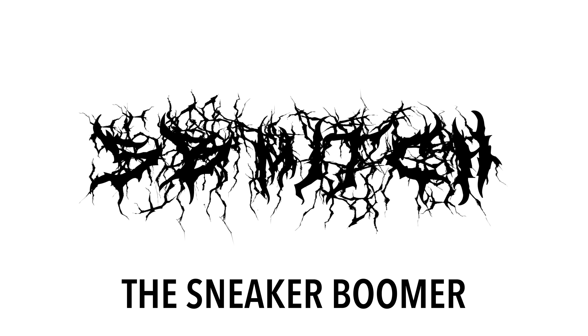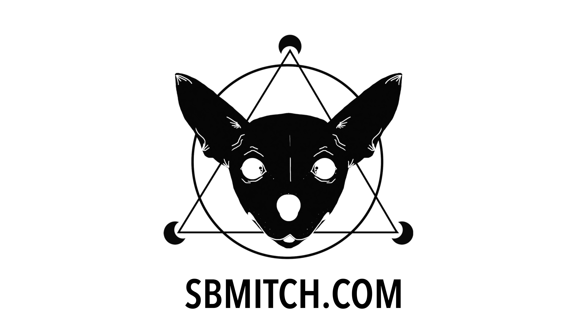All right, so 2020 sucked, but some shoes released, so let's talk about those.